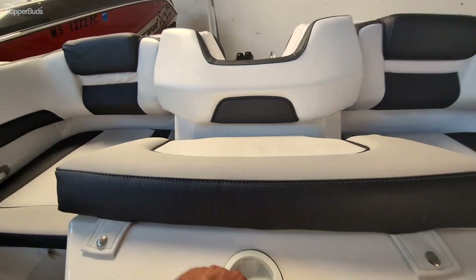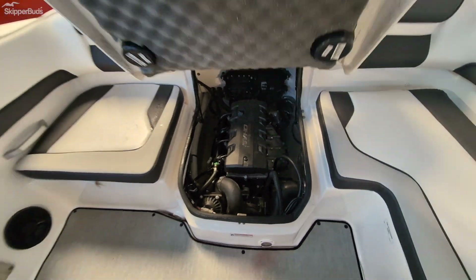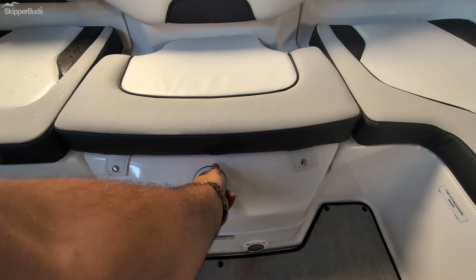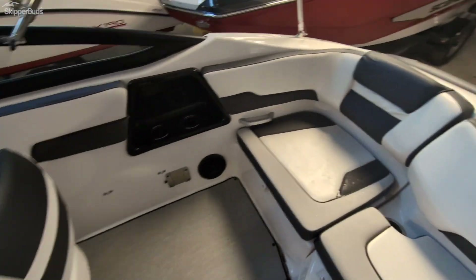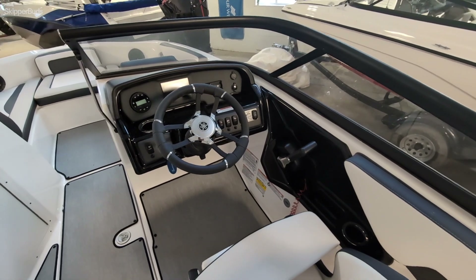This boat has the upgraded SVHO Yamaha motor, and a standard cockpit for the port side helm.